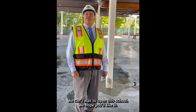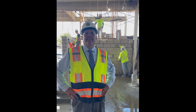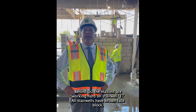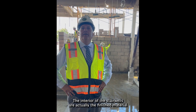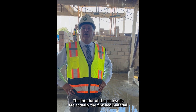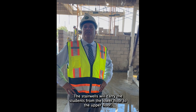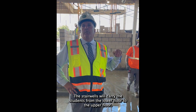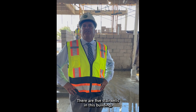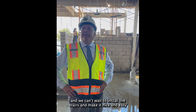We can't wait to open this school. We hope you like what you see. Behind us, the masons are working hard on Stairwell E. All the stairwells have ground face block, and the interiors of the stairwells are actually the first material being laid at this point in time. The stairwells carry students from the lower floor to the upper floor, and there are five stairwells in this building.